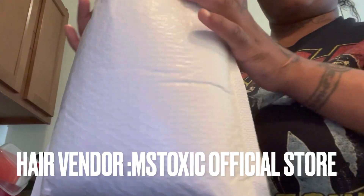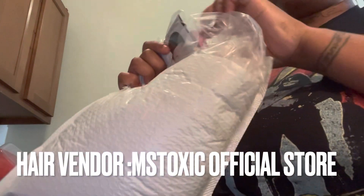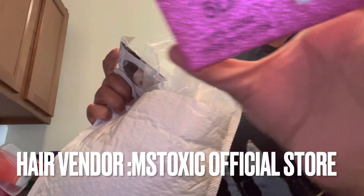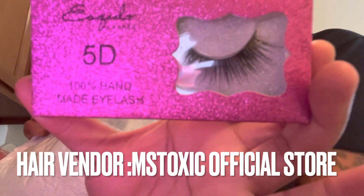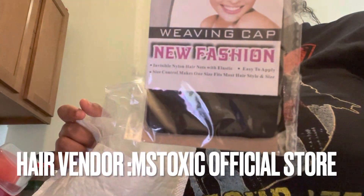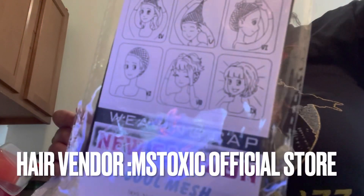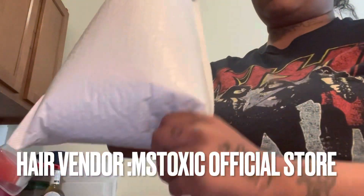It came in a FedEx bag but I already opened it. Look at these eyelashes — they're 5D and handmade. Oh my goodness, they are so pretty; I'm definitely going to wear them on my birthday. They also gave me a weaving cap, which I use for my kids, myself, and my boo.